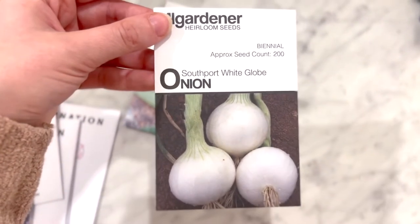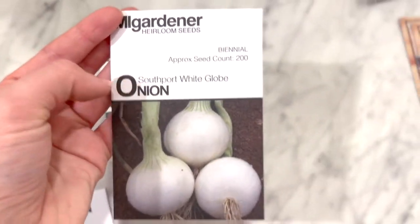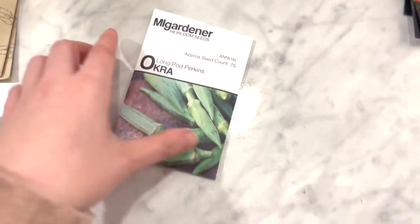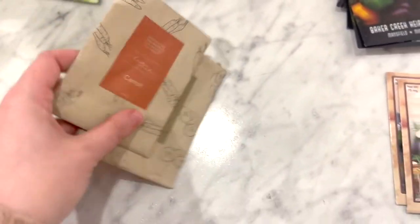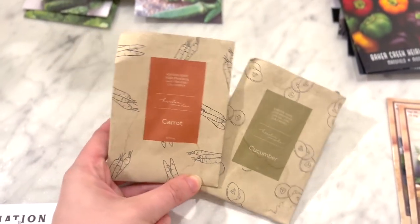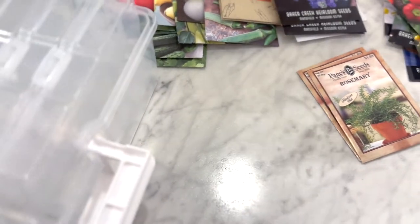I also got some sweet banana peppers. Onions — I've never grown onions; I'm honestly not the biggest fan, but I do like them for flavor when they're cooked. And then last but not least, okra — pickled okra is one of my favorites. Then the two leftover from Kristen Made: some cucumbers and some carrots.